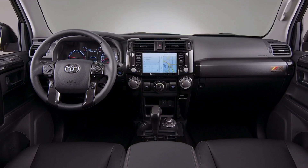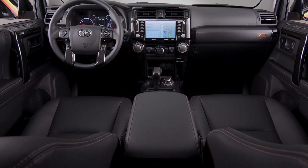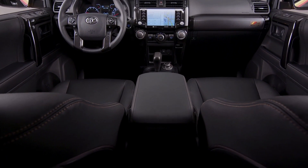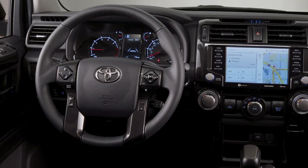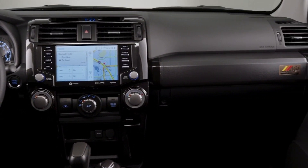Inside, we'll find black seats with bronze contrast stitching and 40th anniversary badging on the headrest. Designers also installed a dashboard plaque, special floor mats, and a standard power moonroof.